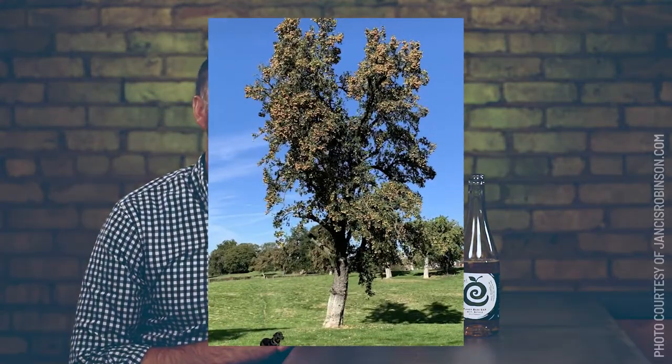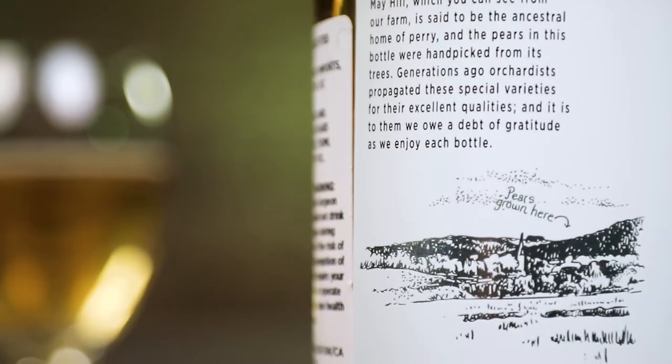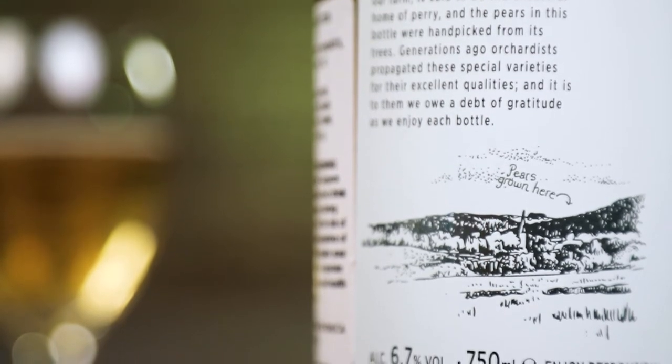What makes this perry special is it's made from pears from the Flaky Bark pear tree, and there are only six mature Flaky Bark perry pear trees left in the world. So it's kind of critically endangered. They're located on a hill called May Hill, next to this cidery and perry-making outfit in Herefordshire, England.